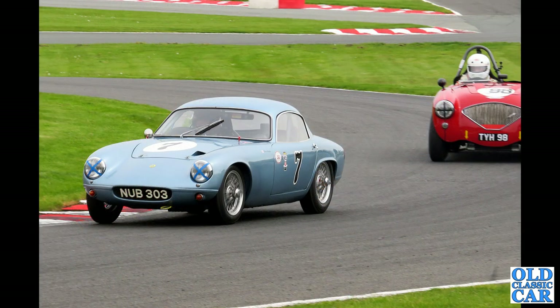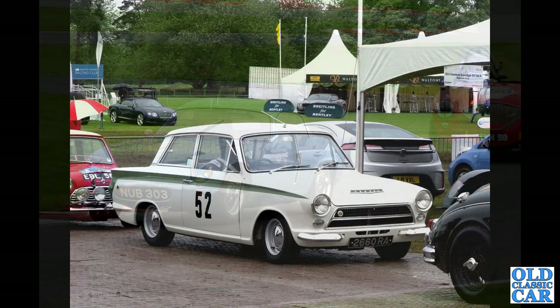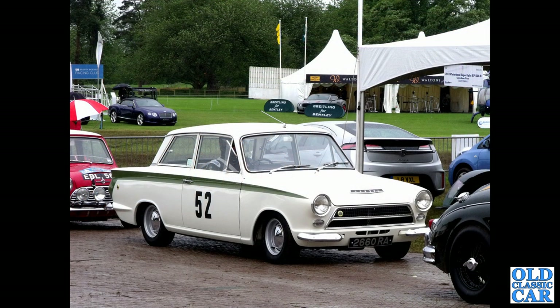At Walton Park, NUB 303 is a Lotus Elite from 1961, fending off an Austin Healey. Again at Chumley, this is the first of several Lotus Cortina Mark 1s to feature in this collection. 2660 RA is from May 1964.